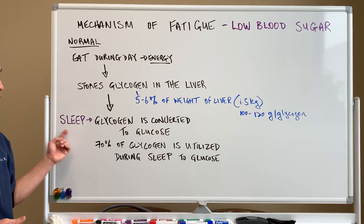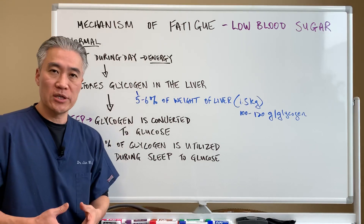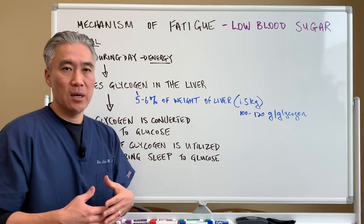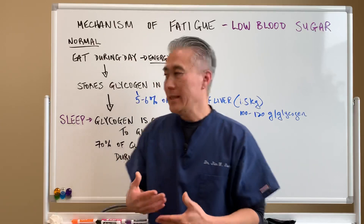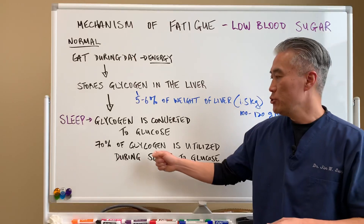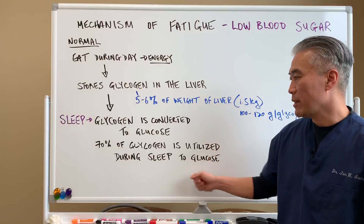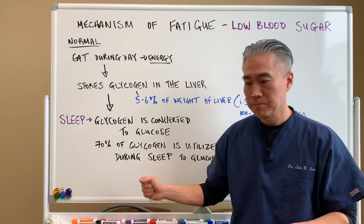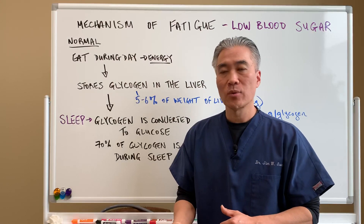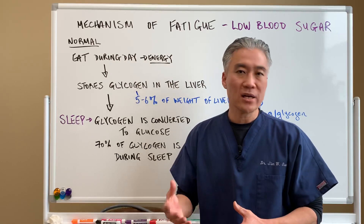When you go into a sleep state, glycogen needs to be converted back to glucose for utilization for your bodily functions. Your brain is still active, your liver is detoxing, so you need proper glucose stores. While you sleep, you use up 70 percent of your glycogen stores — it has to be utilized during that sleep cycle. With hypoglycemia, because of insulin spikes or people with poor diets and skipping meals, it creates a lack of glycogen stores.